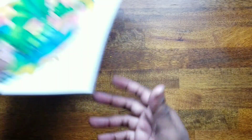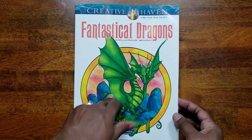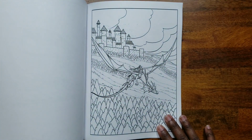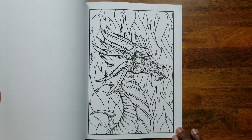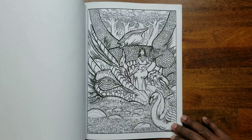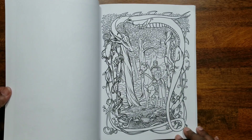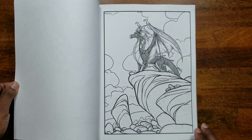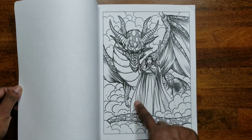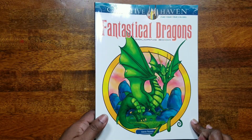The next one is 'Fantastical Dragons' by Aaron Pocock — a very nice dragon book. I don't have many dragon books except for some by Molly Harrison that have dragons in them, but this one is specifically about dragons. I really like this one a lot.